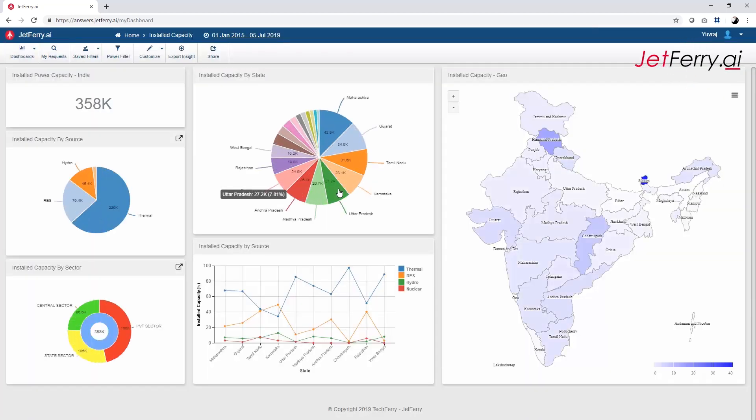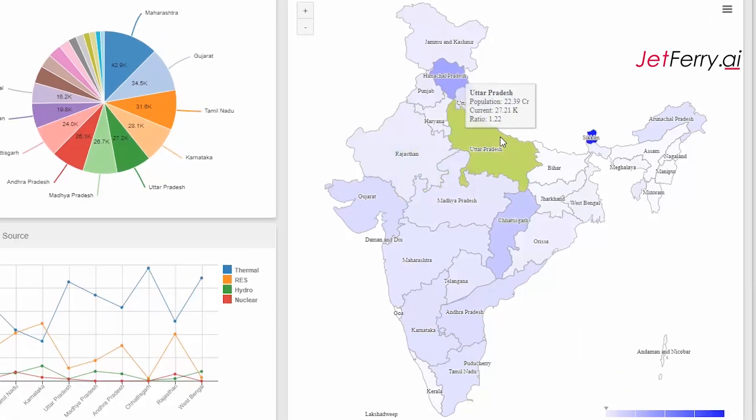Uttar Pradesh, being the most populous state, is producing only 27 gigawatts. If we compare it with its population of around 22 crores, we get a power per capita ratio of 1.22.